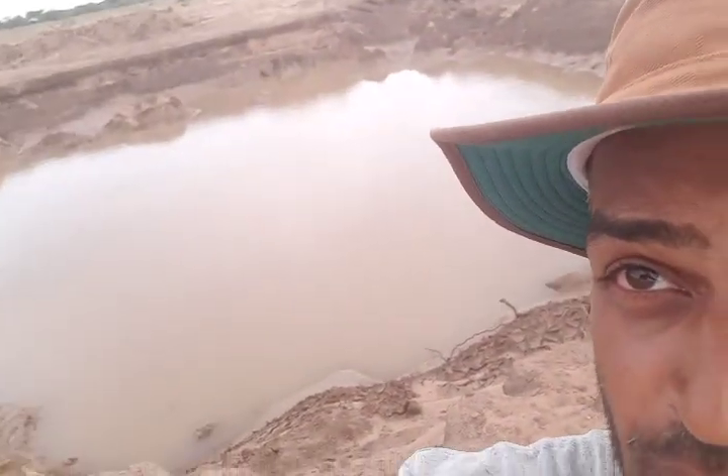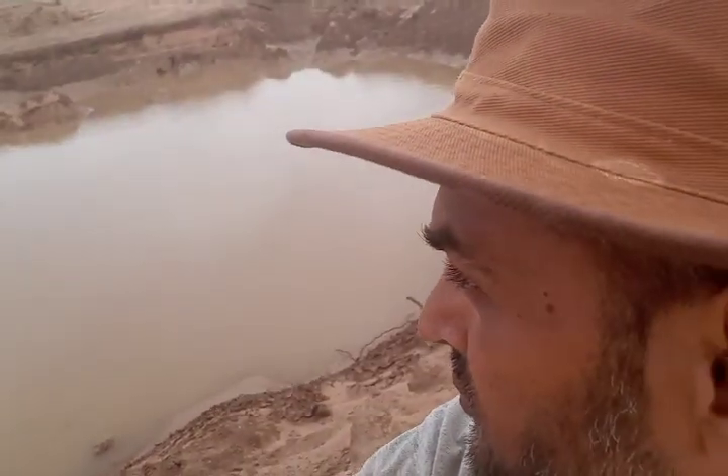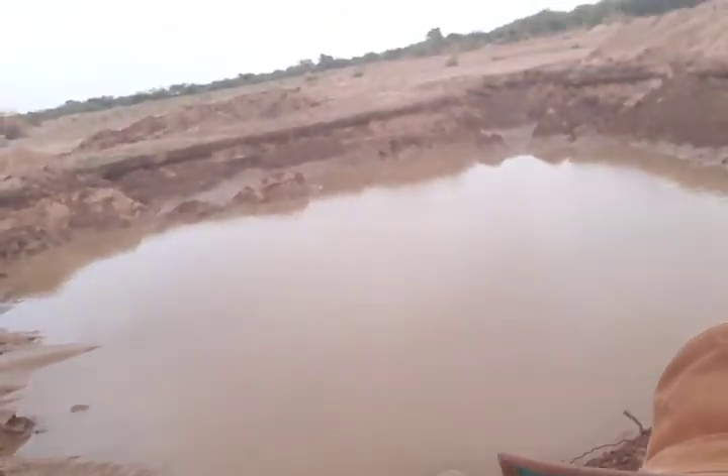A couple of people requested an update on the pond, so I'm going to oblige — I wasn't going to do it because it was very minor. Anyway, just behind me you can see that the pond is still holding water, should be around four or five feet in the middle.